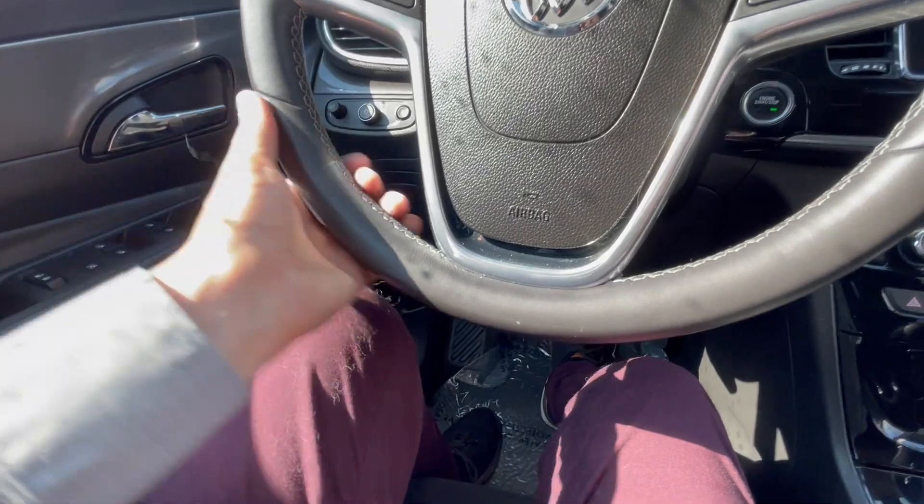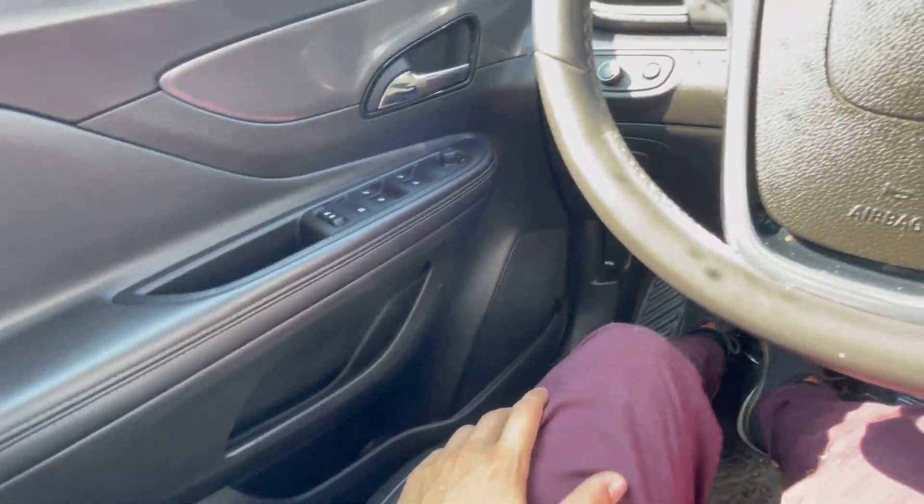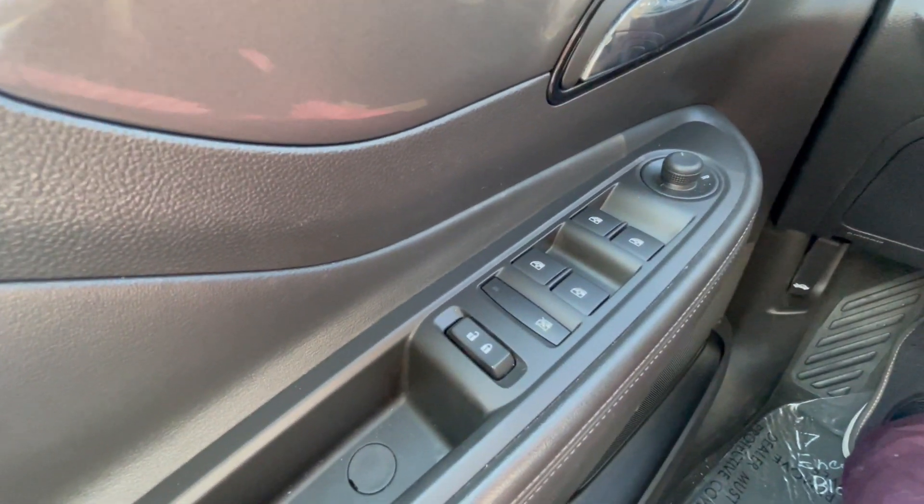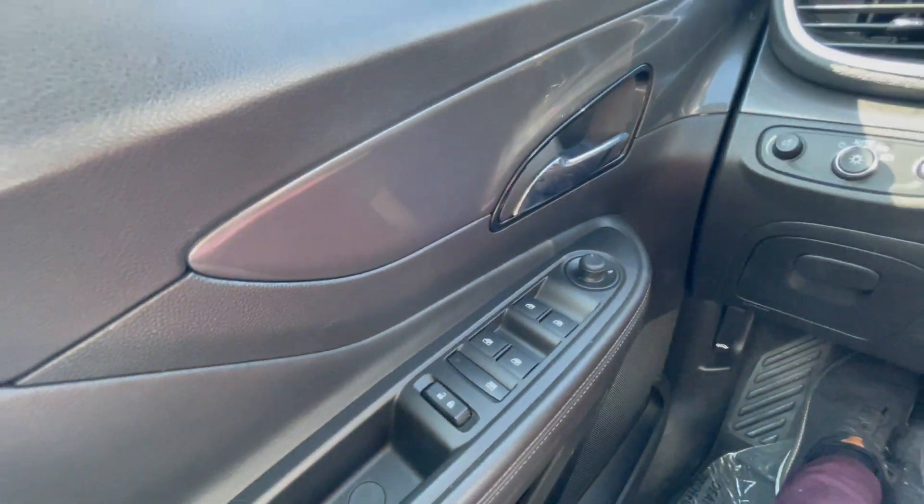The steering wheel is leather wrapped, and the driver's seat is completely powered, which is very nice. In a vehicle like this you also have power windows, doors, and locks as well.